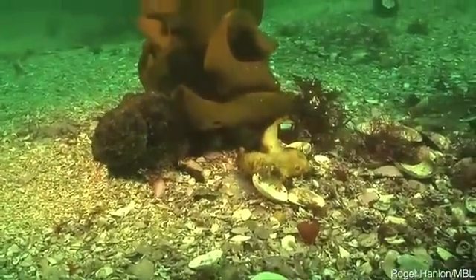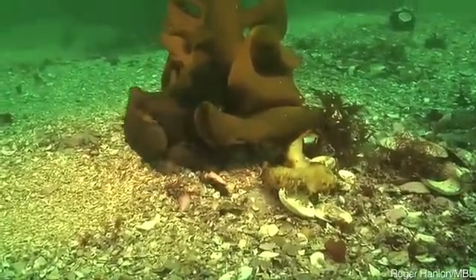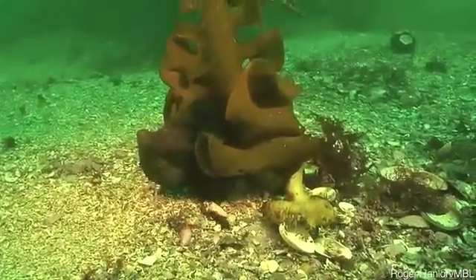The amazing thing is that these animals are color blind, yet they are capable of creating color match patterns. But we don't know how.